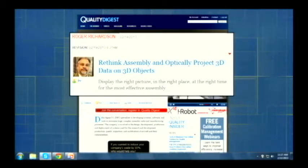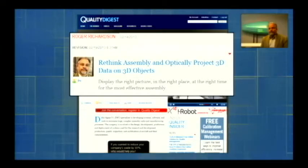Now imagine yourself on the factory floor with a large, complex assembly. Pictorial instructions are great and most large assemblies do have them, but the same basic issues are still there — how do you orient your instructions, are you on the right step, does the picture line up with what you see in front of you? What you'd really want is your instructions to appear on your assembly in real time. That's exactly the technology we're going to talk about right now. We have Roger Richardson, CEO of Delta Sigma, on Skype with us today.